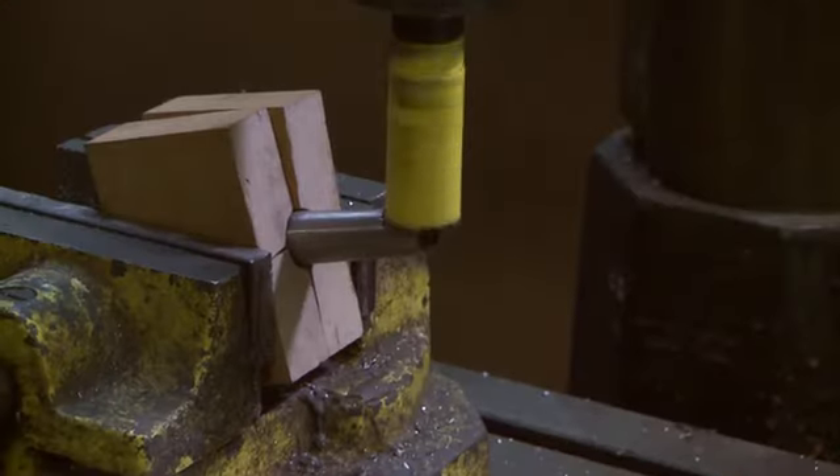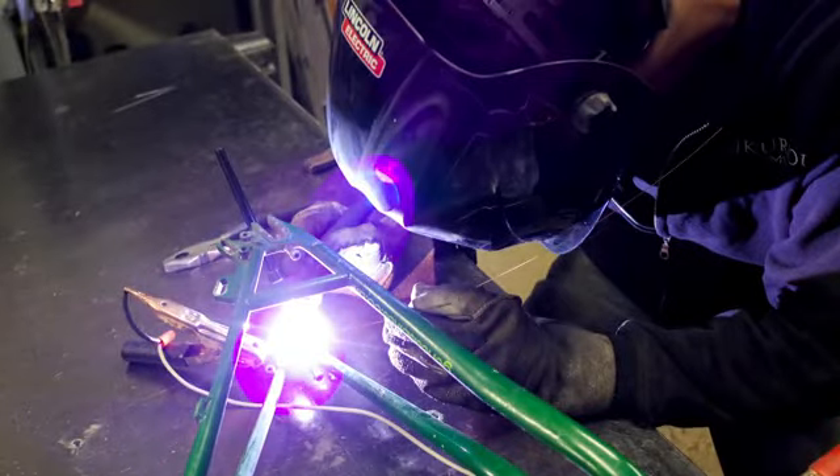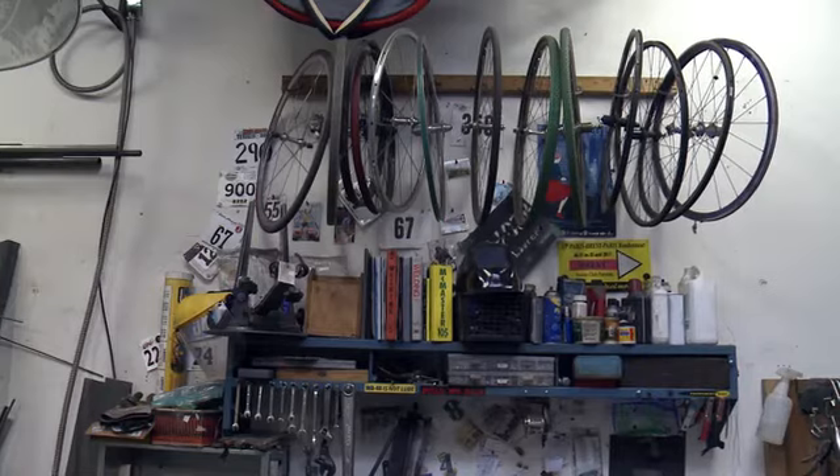I have a lot of tools for working on bicycle frames. I'm a welder. So if somebody's been riding the same bike for 10 years and it gets a crack in it, they bring it here and I fix it up for them. The short answer is: I won't shoot your horse, but I will weld your bicycle.